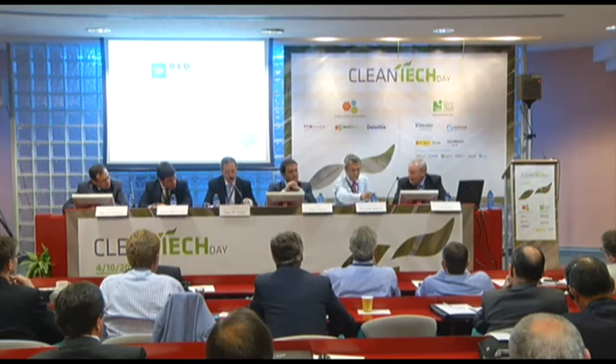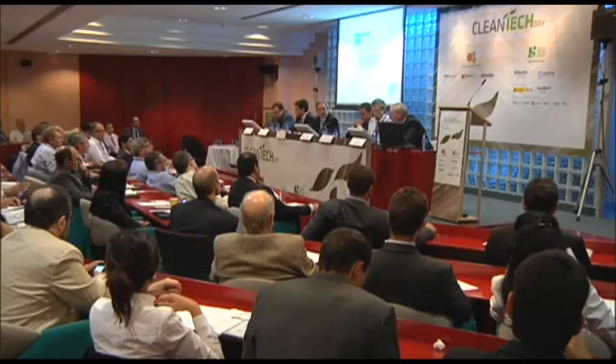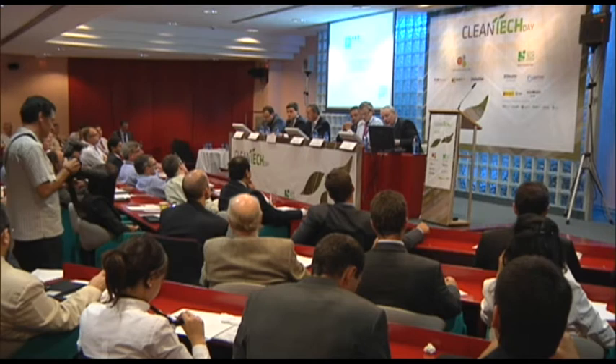I'd like to thank the organizers for the opportunity to explain the experience of Red Eléctrica, Spain's TSO, in the safe integration of renewable energy in the system. According to the principle of KISS — keep it simple — I will follow my presentation in Spanish. Sorry for my English.